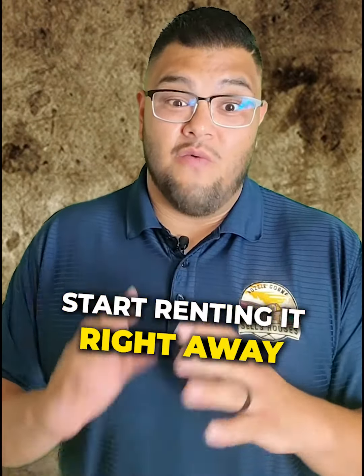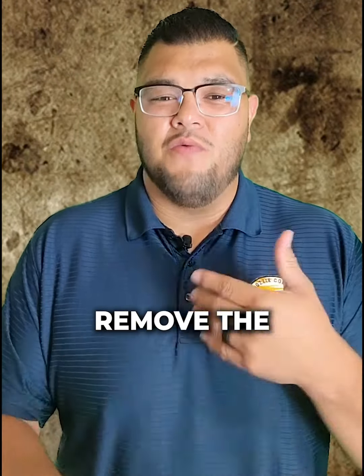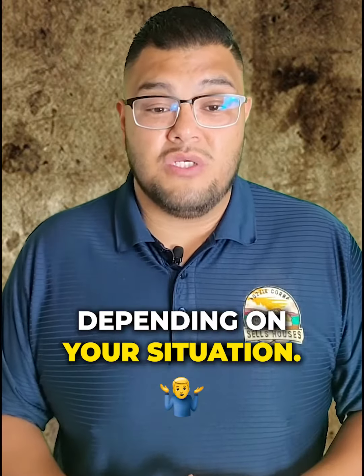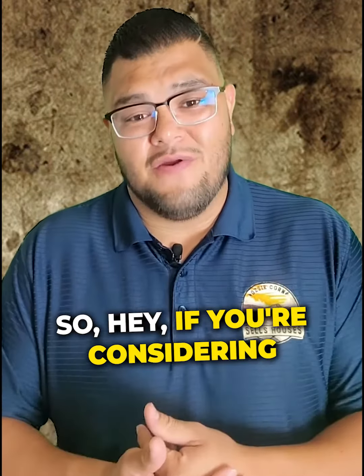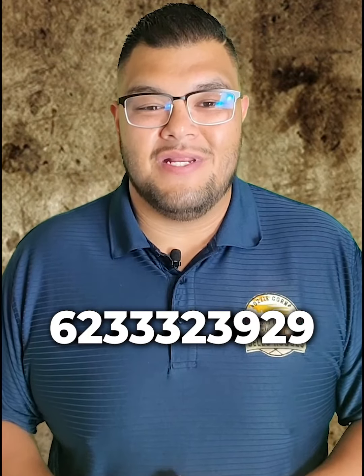Brand new — start renting it right away and start generating cash flow. Put a large down payment, remove the mortgage insurance, maybe even pay it off cash depending on your situation. So if you're considering selling that rental property and have any questions, reach out to me at 623-333-2392.